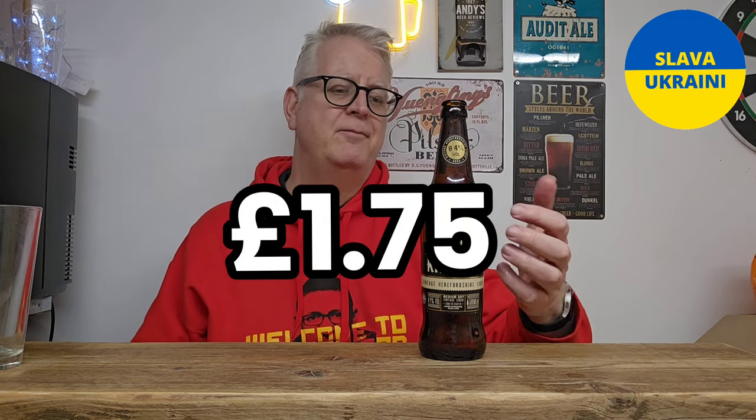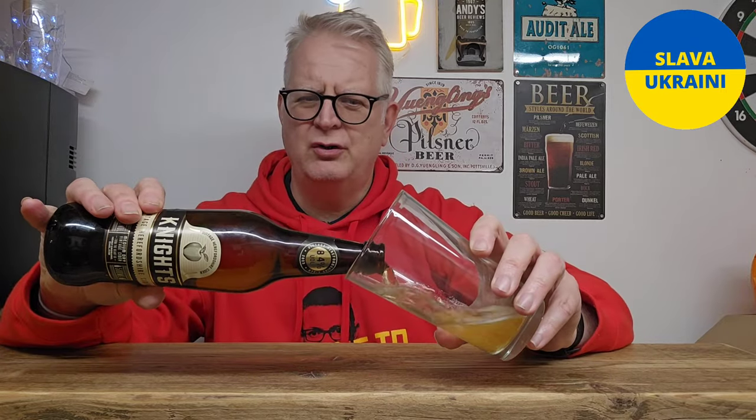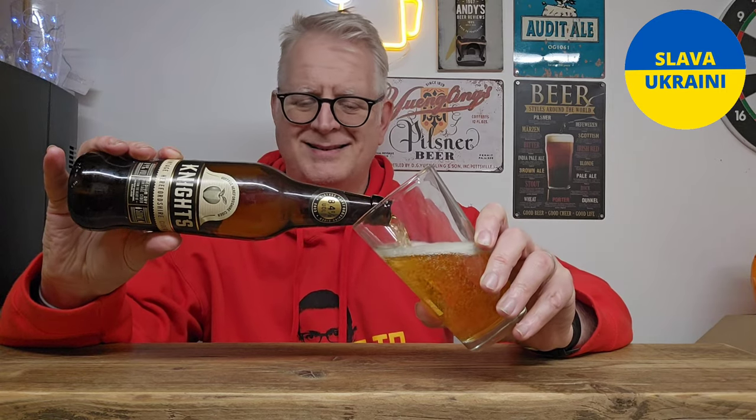I paid around one pound something — maybe £2.85 — I'll confirm that and put it up. Aston Manor do a lot of ciders but not particularly good ones. Frosty Jacks is one of their brands, so it does my head in how they can go from something like Frosty Jacks to something that calls itself a vintage Herefordshire cider with a good apple smell. Anyway, I'll forget all that and just see what the beer is like.